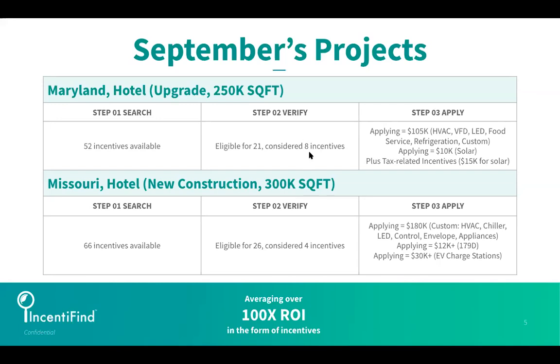Looking at what those eight incentives represented for the existing hotel in Maryland: they represented $105,000 in cash reimbursements for HVAC, VFDs, LEDs, food service refrigeration, and custom incentives — which capture anything remaining on the energy efficiency front. There was also a $10,000 cash reimbursement for solar, plus tax-related incentives for solar as well.